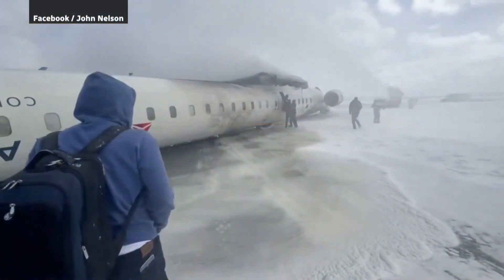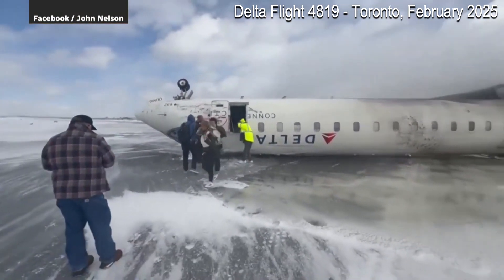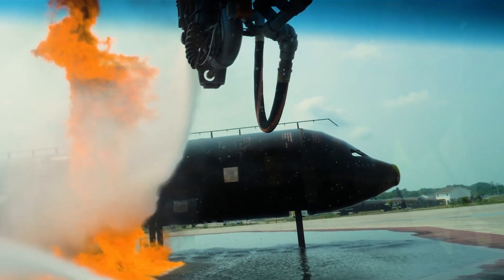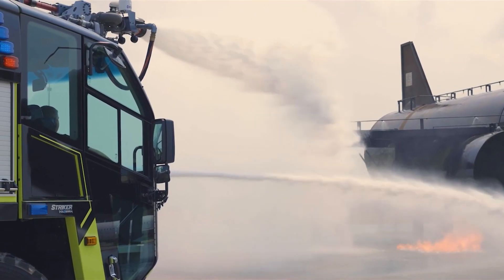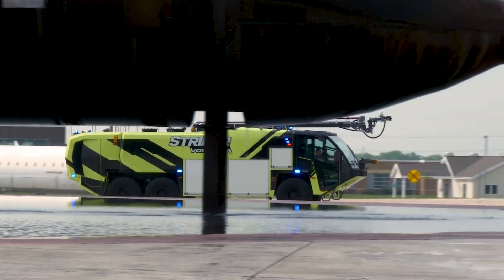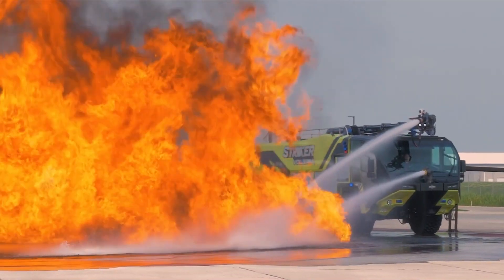Airport fire trucks, on the other hand, have one job: suppression of fuel-fed fires to facilitate the safe evacuation of aviation passengers. One unique challenge of airport firefighting is that unlike urban environments, there's usually no readily available water supply system that can be utilized. On the tarmac, hydrants are limited, and there's definitely no time to leave, refill, and come back later. ARF needs to be able to handle an emergency with what's on board.